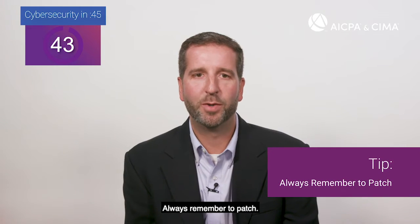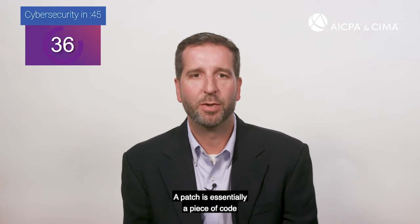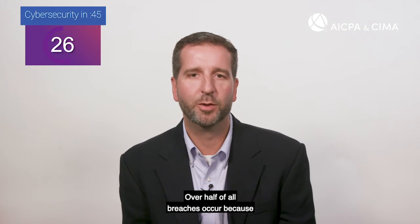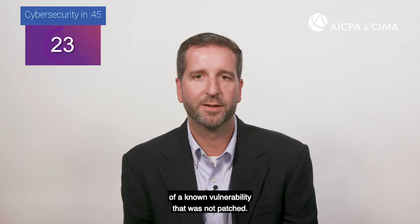Always remember to patch. Timely patching is a key to an effective cybersecurity strategy, but what is a patch and what does it do? A patch is essentially a piece of code sent from a vendor such as Microsoft to correct a problem with an operating system or software program. Over half of all breaches occur because of a known vulnerability that was not patched.